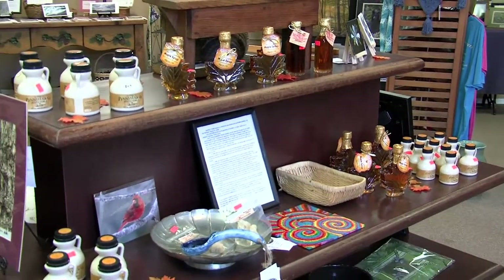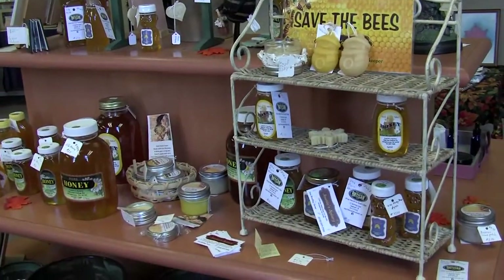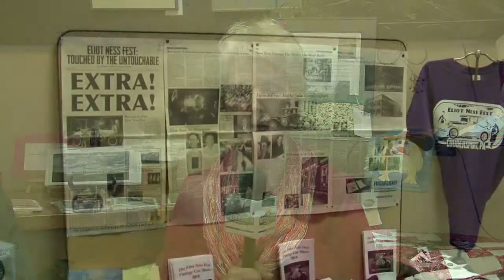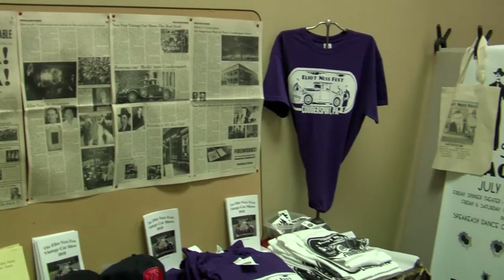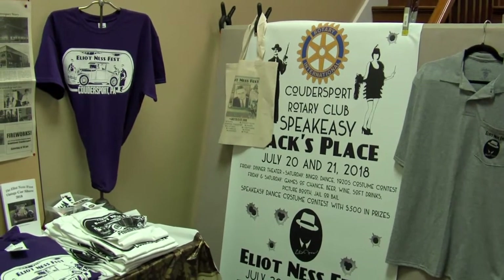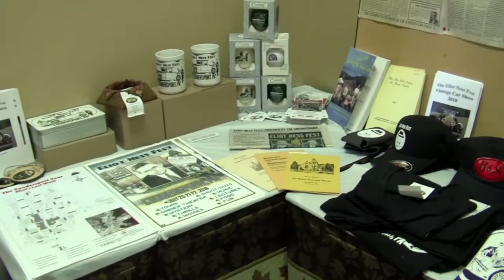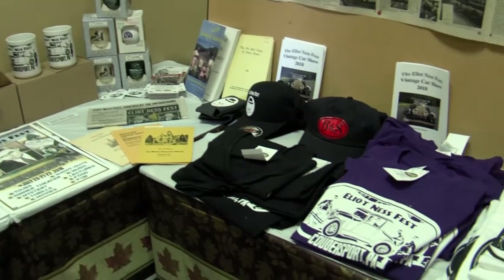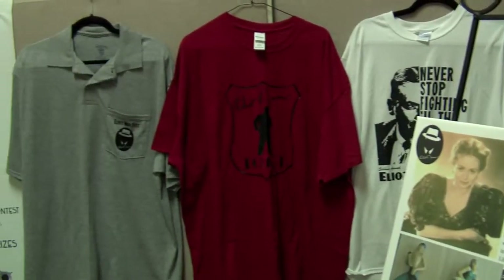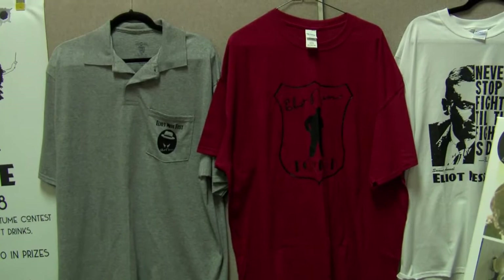We also have local food products like maple syrup, honey, and cheese. We have the Elliott Nest Room where we have memorabilia for the Elliott Nest Project, which is sponsored by the Potter County Historical Society. So if you need souvenirs, we're the place to come — we have t-shirts and many different things in the Elliott Nest Room, and we're the only place you can get those in Coudersport.